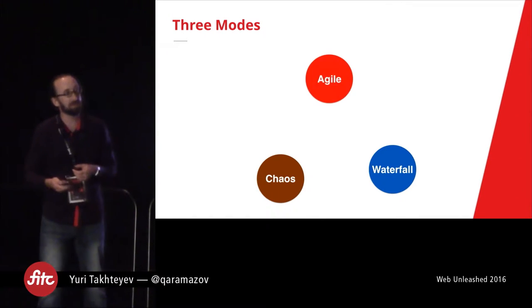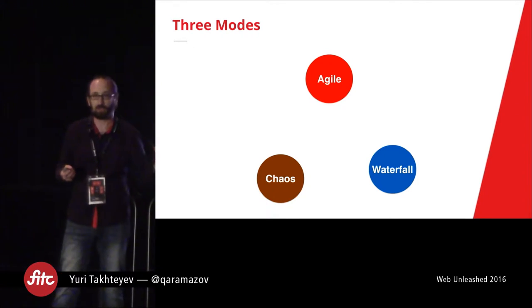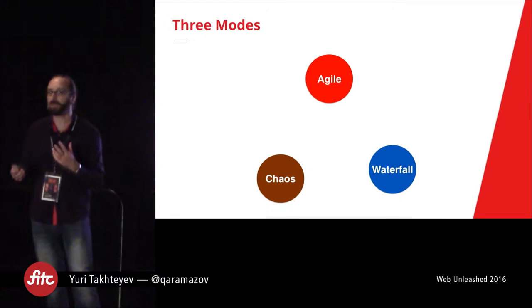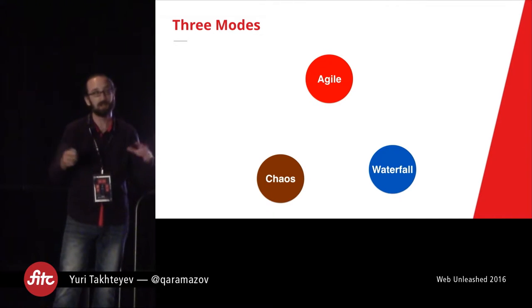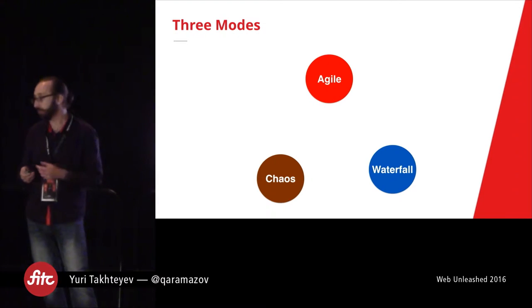The third mode is really Agile, and it needs to be contrasted with both of those approaches — with chaos, but also with waterfall. It introduces some process, but not as much as waterfall, and quite a bit more than the chaotic approach, and it usually gives you more value than either of those two approaches.